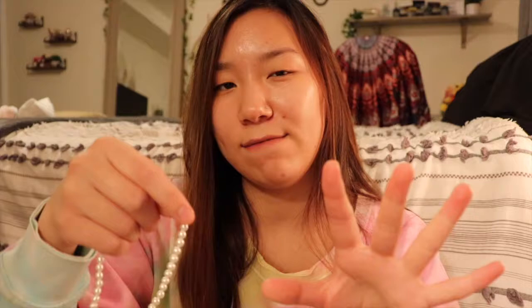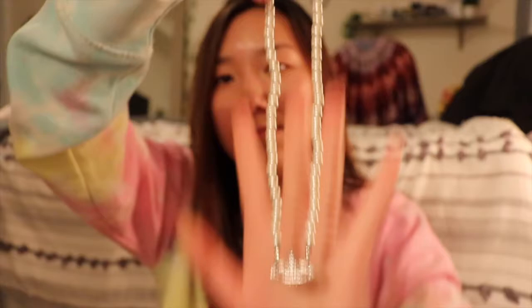From Etsy I got this necklace — it's a dupe of a Vivienne Westwood piece that someone is selling. It was around $35 and took about four weeks to get here, which kind of sucked, but it's really cute on and I really like it. The original is probably thousands of dollars, so I'm happy with the dupe. I'll link the seller down below.